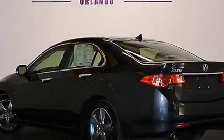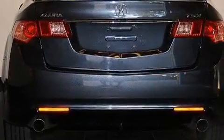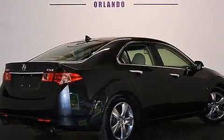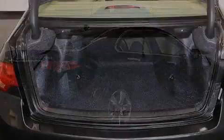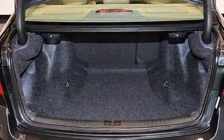Its top features include Bluetooth mobile device connectivity, a sunroof, heated seats, a low-tire pressure indicator, a premium audio system, satellite radio, traction control and stability control systems, aluminum wheels, and high-intensity discharge headlights.